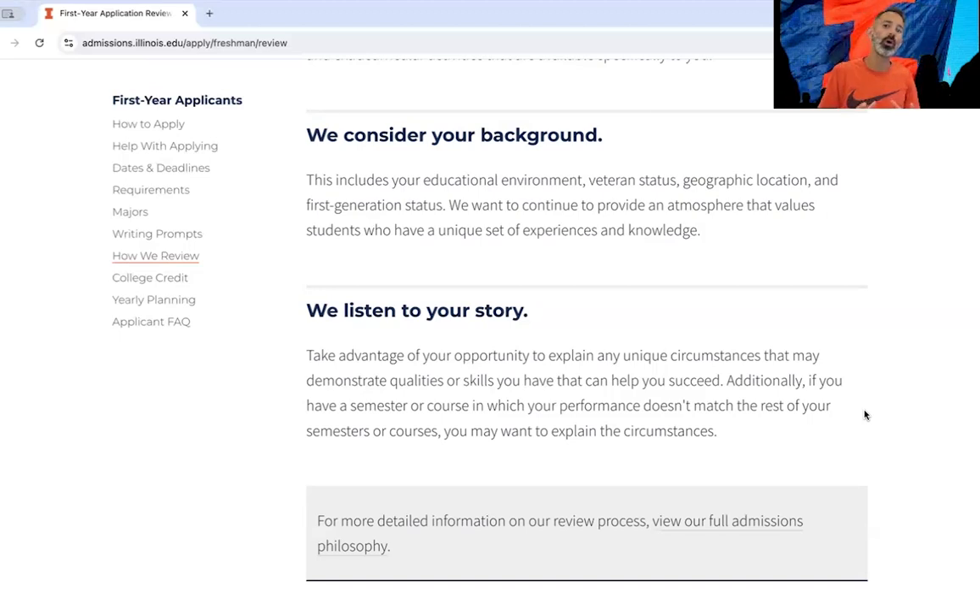Everything should paint a picture of who you are, why you're unique, and why you stand out — and we want to admit you here. Not one of those factors is more important than the other, so please paint a full picture of yourself. Good luck with your application.